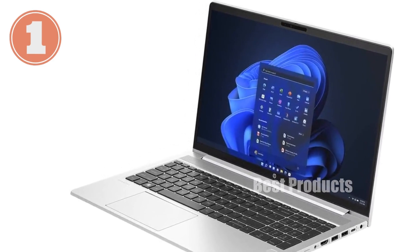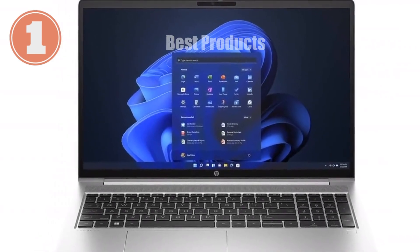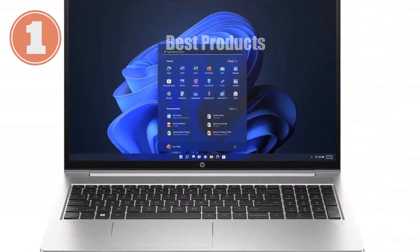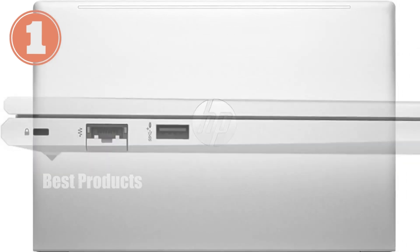One of the things I love about this laptop is its versatility. It's designed to be a reliable workhorse for professionals, but it's also capable of handling some entertainment on the side, thanks to the AMD Radeon graphics. Whether you're doing some light gaming or streaming your favorite shows, this laptop can handle it all.